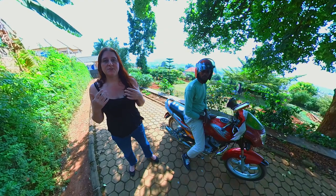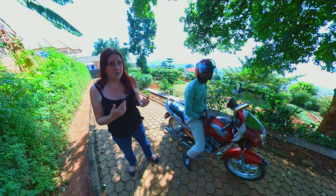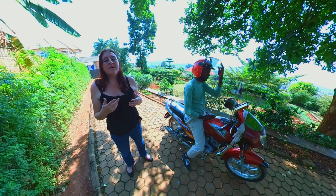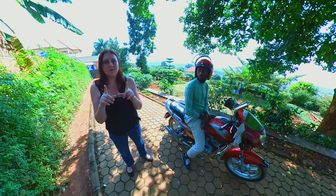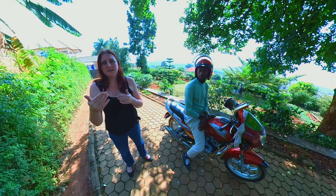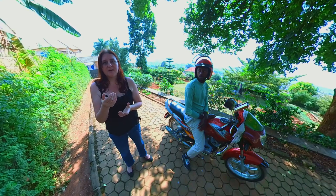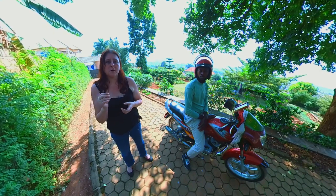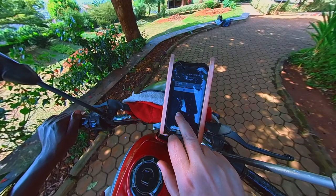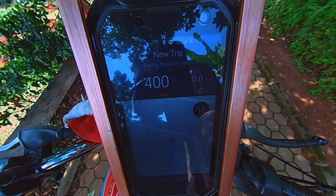There are two ways to pay for a moto journey. The traditional method is to tell your driver where you're going before you get on, discuss the price, come to an agreement, and pay that amount at your destination. The modern way uses a little electronic meter on the moto — you type in your mobile number before you get on, and when you arrive you get a text receipt showing how far you went and how much you paid, payable by mobile money. This only works if you have a Rwandan SIM card and are connected to Momo. The minimum meter rate is 400 francs — I'll put the current rates in the description below.